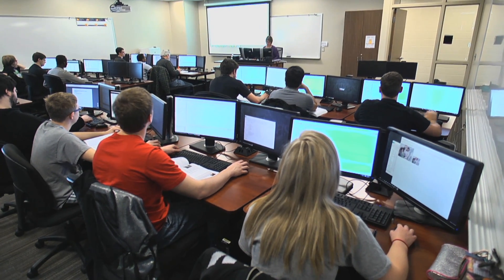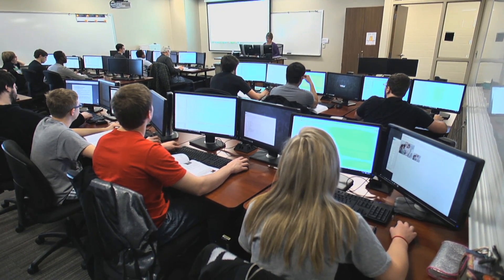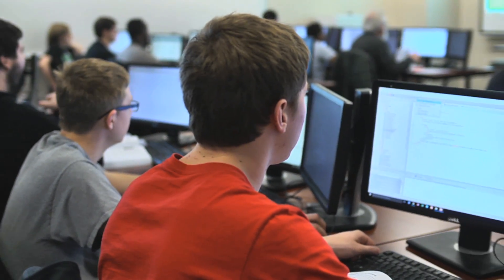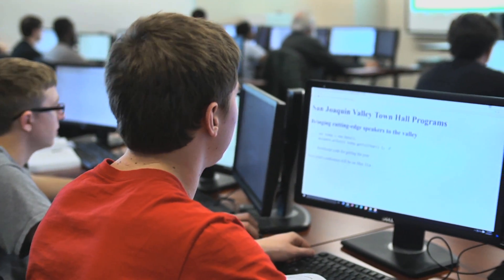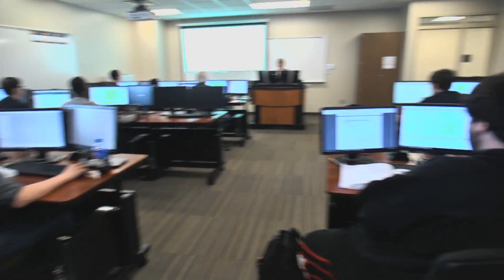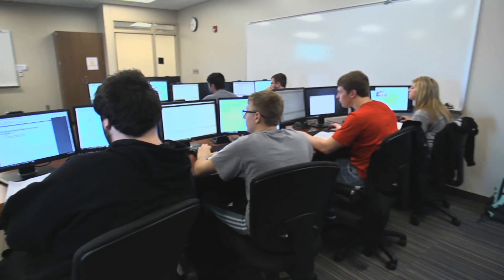Another advantage is that in the classroom itself, we're set up in most of our classrooms with dual monitors. I can speak to the HTML side — they can have the code set up on one monitor, they can render and view that in the browser on another monitor, make a change in the code and then refresh the browser. The dual monitor situation is really helpful.